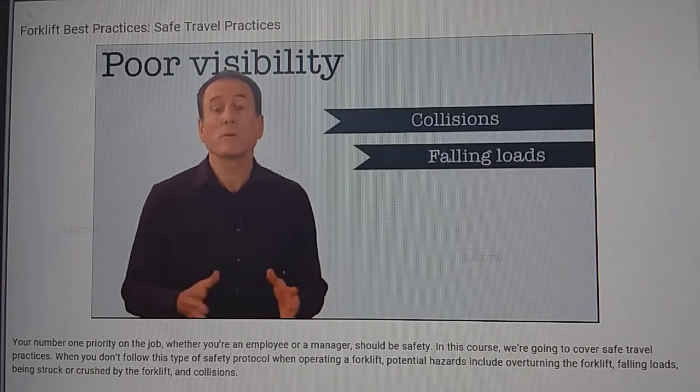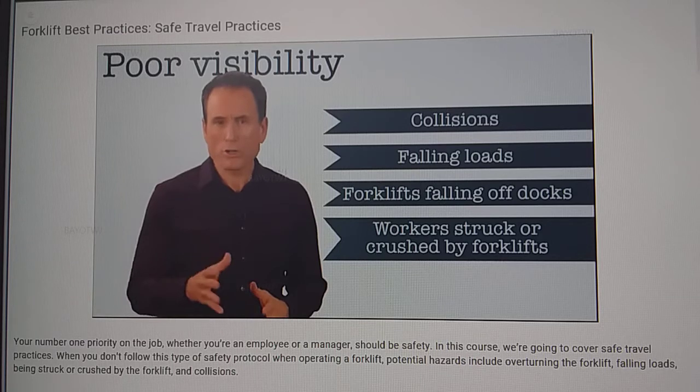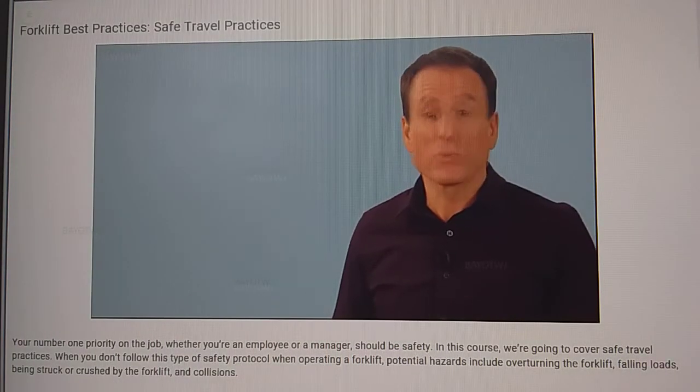Let's touch once more on the importance of visibility. Poor visibility can lead to collisions, falling loads, forklifts falling off a loading dock, or workers being struck or crushed by forklifts. Being able to see is extremely important. In addition to the best practices we've already gone over,